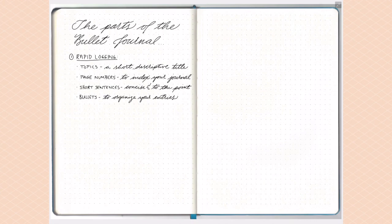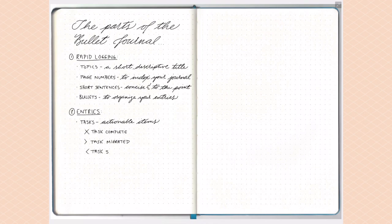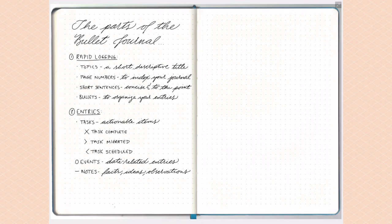There are three main bullet types. Tasks are represented by a simple dot. Events are represented by a circle — these are any date-related entries, appointments, anything related to a specific date and time. Notes are represented by a dash — anything that doesn't fall into the other two categories, anything you want to remember, is represented with a dash.